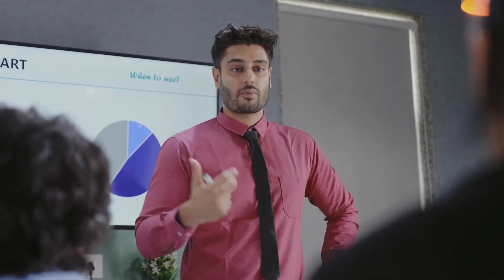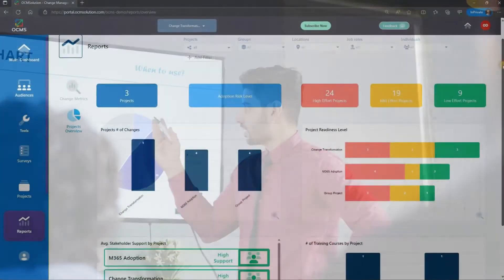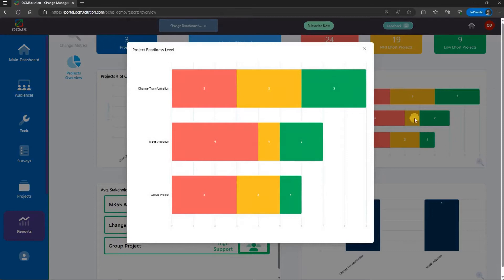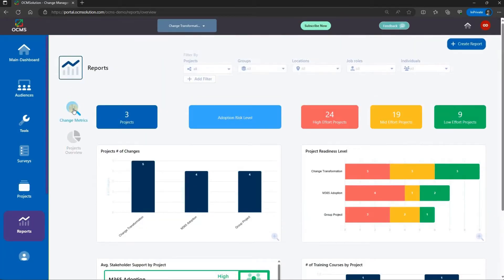Be the hero to executives, sponsors, and key stakeholders with intelligent reporting that provides both high-level overviews for busy executives and detailed insights for adoption readiness across projects, locations, and groups.